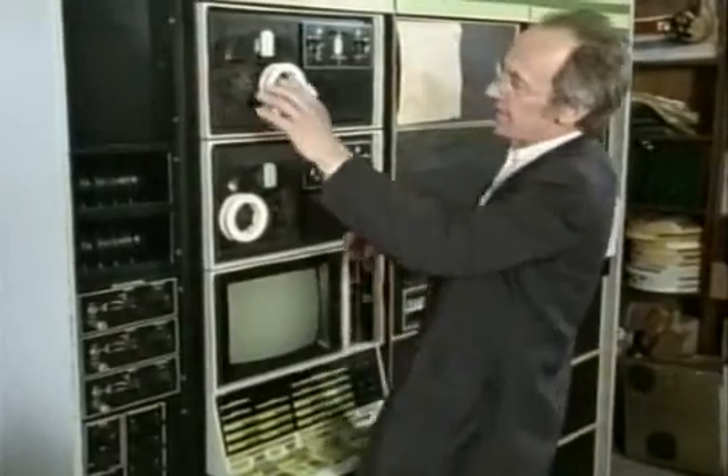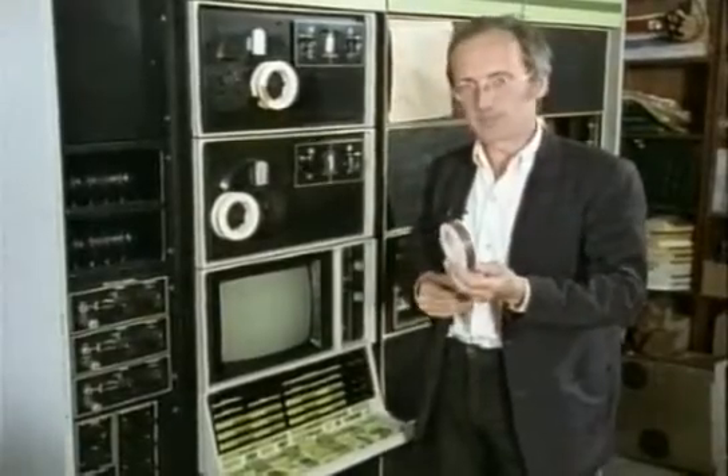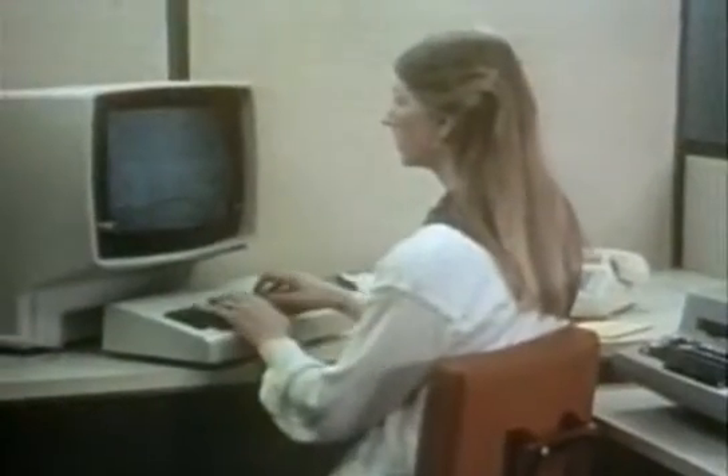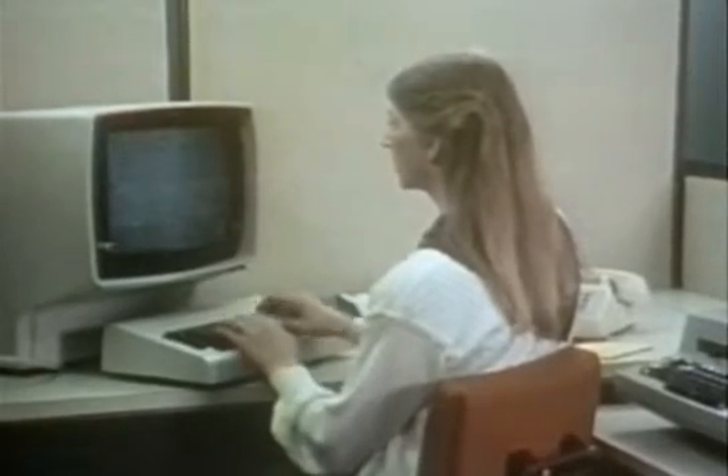These line editor programs were really the forerunner of the modern word processor programs. I suppose some of you are wondering what that television screen device is and what it has to do with the office of today. That equipment is called the IBM 3277 display terminal.